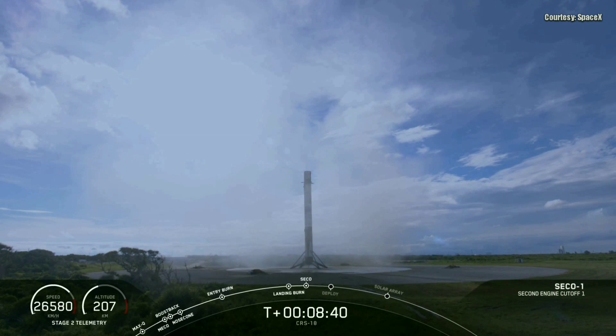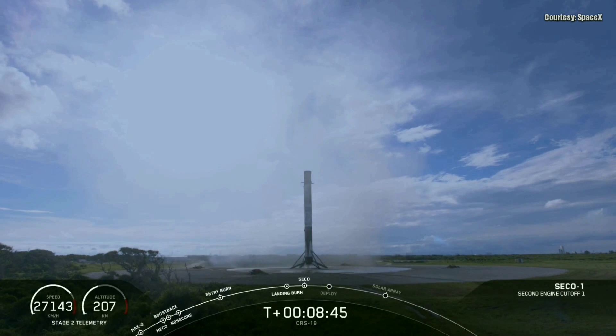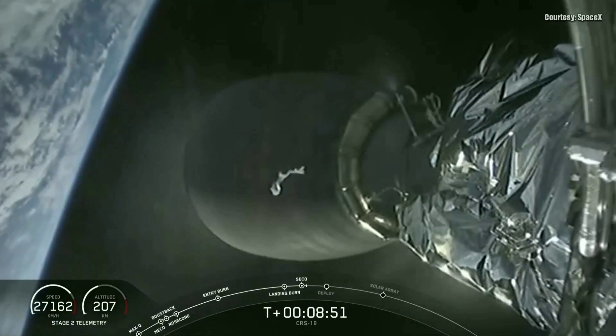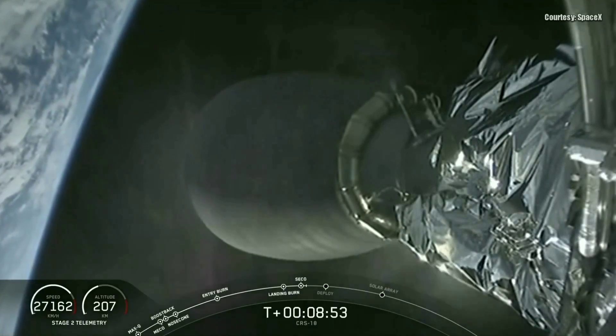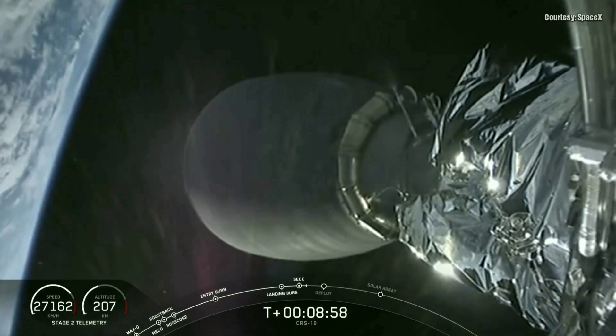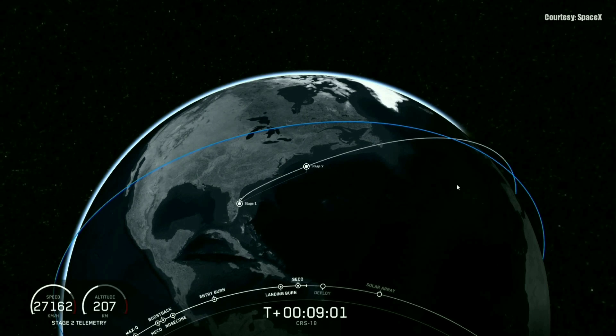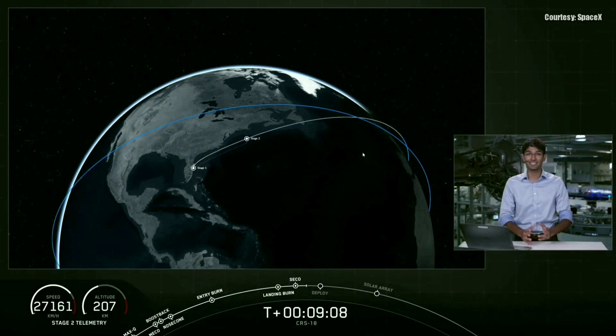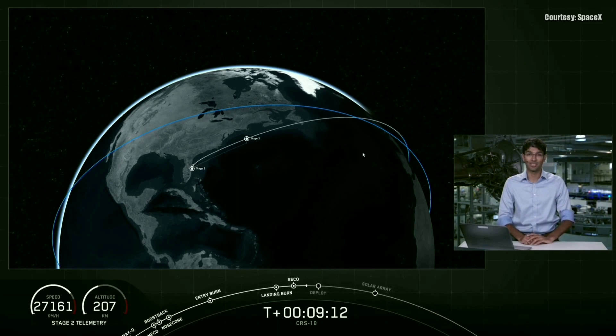For those of you keeping score, this is our 44th successful first stage recovery. This is our secondary mission at SpaceX — it's our commitment to vehicle reusability. Back to our primary mission: we just had secondary engine cutoff, and you just heard the callout for a good orbit. That's fantastic. That means that Dragon and the second stage are in low Earth orbit around the Earth.